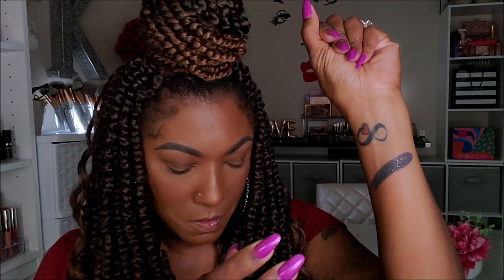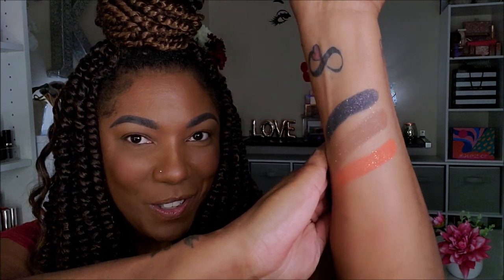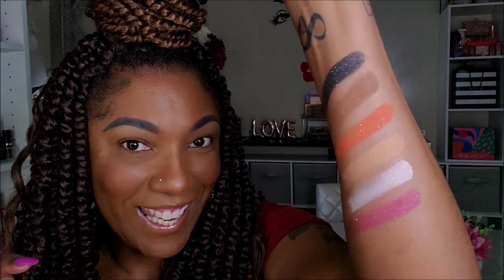Now I'm going to move into the sequin shadows. So I have Memory, Ritual, and Story — those are pretty. It's basically like the matte shadow with just a hint of glitter. I like those, those are pretty. And we have Soothe, Aura, and Poet. Those are pretty — I like those little glitter flecks in there, it just adds a little bit of sparkle. I didn't expect to really like that, but I like it.